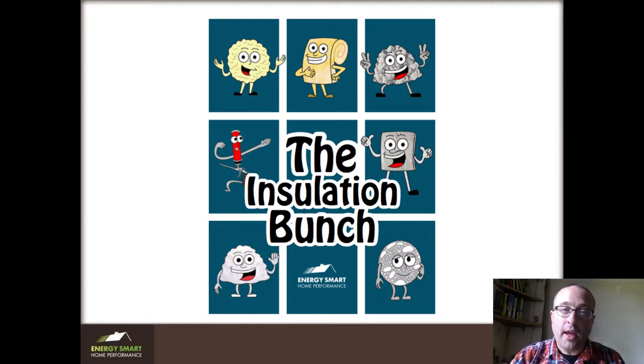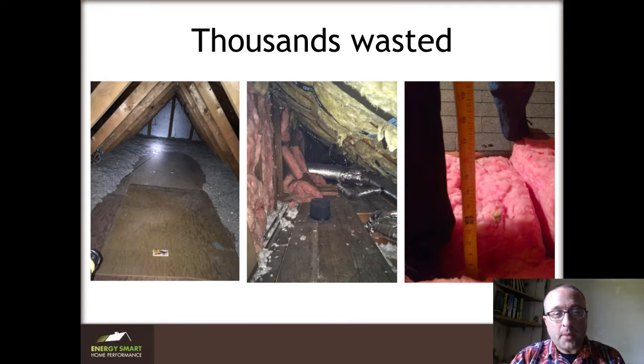Hi, I'm Nate Adams, and this is the cover of the Insulation Types chapter from my book, which you can download for free right below here. I wrote this because I am sick and tired of watching my clients and people everywhere wasting thousands of dollars on insulation only to find out that it doesn't work.